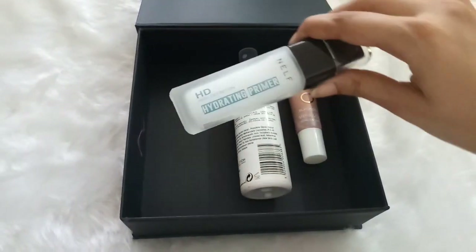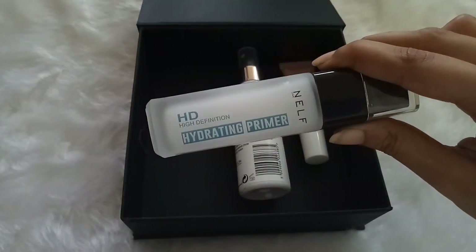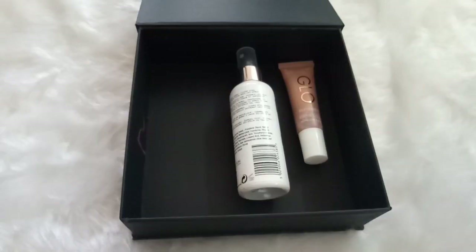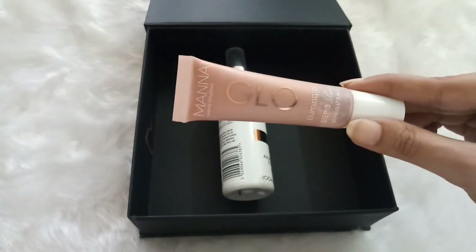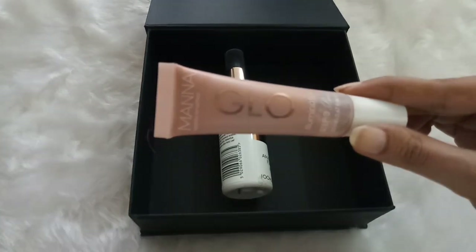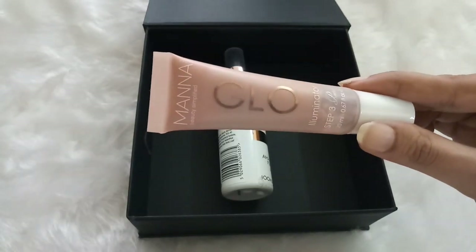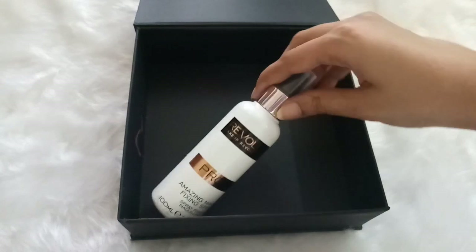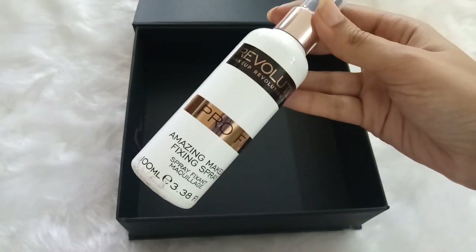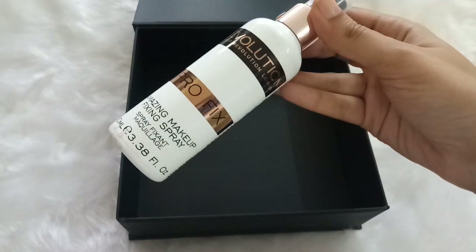The last primer is by Nelf — the Nelf HD Hydrating Primer, which I received in a subscription box. It's perfect for dry skin people and not drying at all. The next product is the Mana Kadar Glow Illuminator, which you can add to your foundation or apply on its own for an amazing shine. And the last product in this box is the Makeup Revolution Pro Fix Makeup Fixing Spray — it keeps your makeup in place all day long.